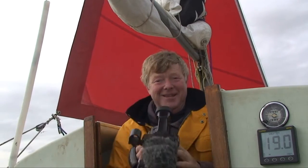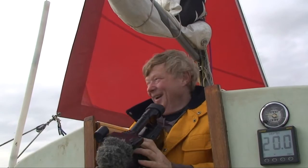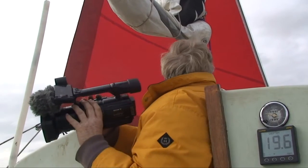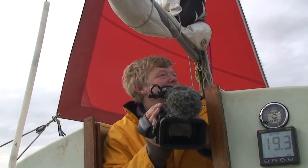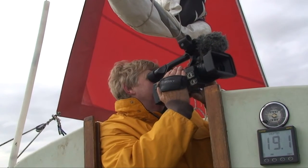Wow. It's so grey. Everything is absolutely grey. Monochrome. Just a touch of blue over here.